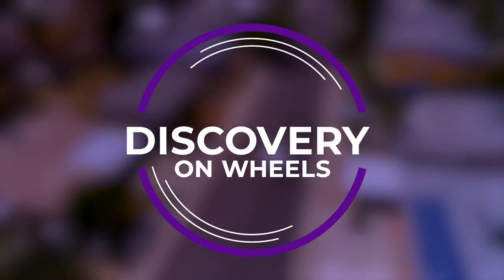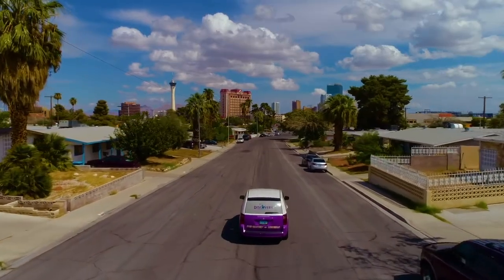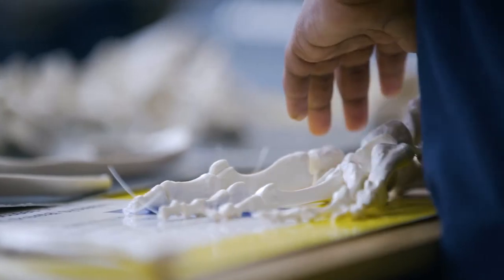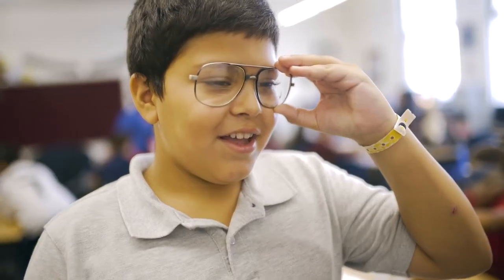Our mobile health science program, Discovery on Wheels, will come to you. Our museum educators facilitate interactive lessons designed for preschool through 5th grade students, and they bring all of the materials needed for the experience, including high-quality anatomical models and real medical equipment.